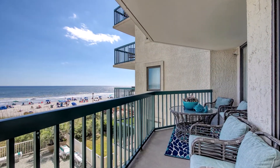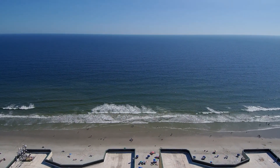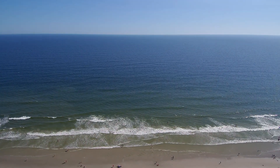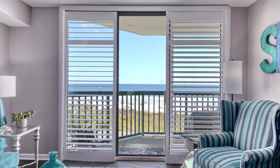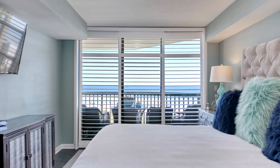Enjoy sitting on the expanded balcony with a vast, unobscured view of the Atlantic Ocean. Custom plantation shutters throughout the condo allow plenty of light, yet also protect privacy.